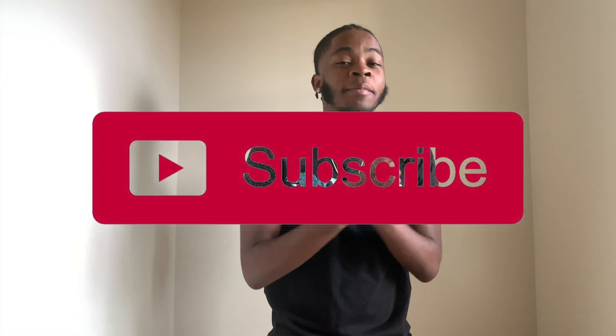It's your boy J Got Kicks back with another banger for y'all today. Today I'm showing y'all my whole Yeezy collection. If you haven't already, make sure you go below and subscribe — we're getting bigger by the day, y'all take five seconds to go do that right now.